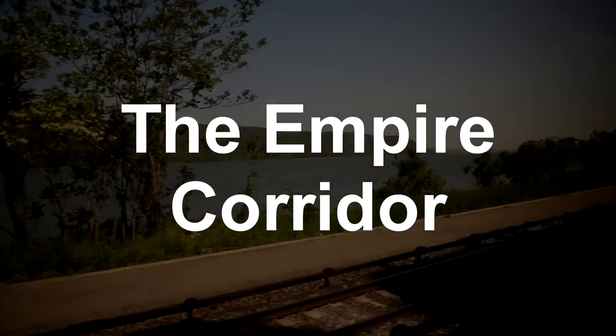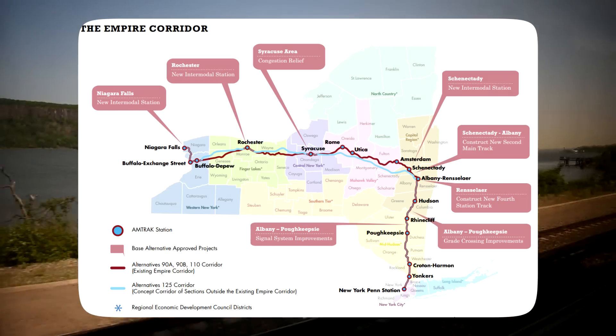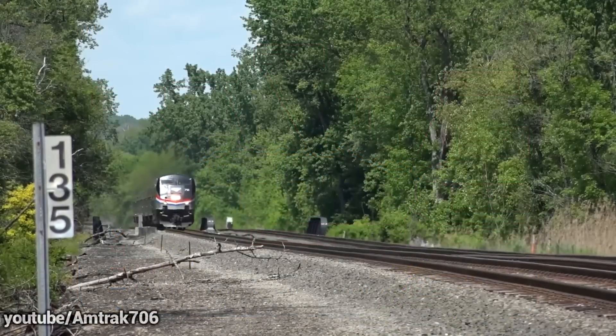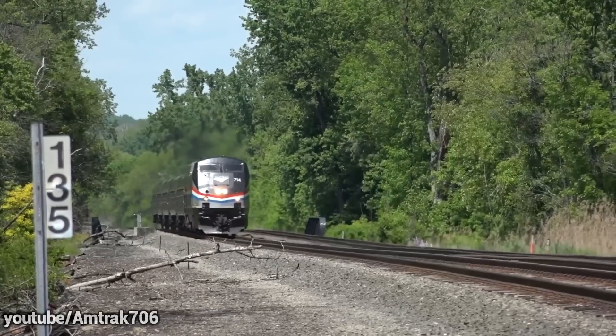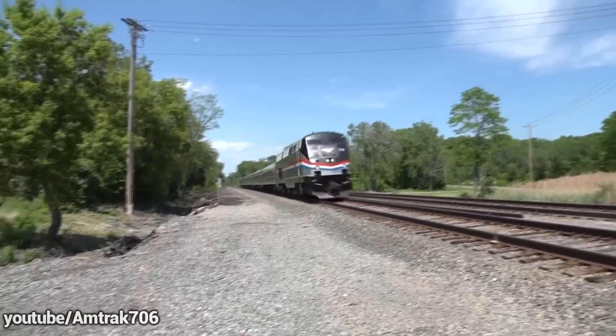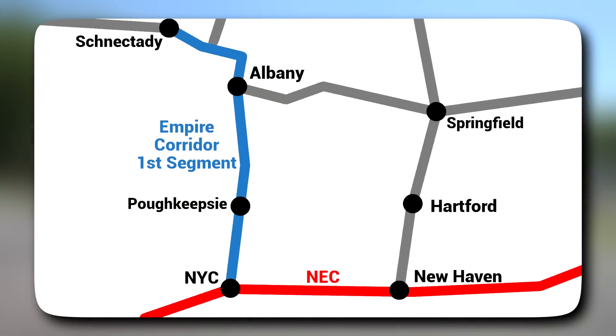When we talk about the Empire Corridor today, we're only going to be talking about the section from New York City to Schenectady — or just north of Albany. The actual Empire Corridor goes all the way from New York to Albany and then all the way to Buffalo, but covering all the issues with it would take a whole other video. We're just talking about the first segment: Metro North owns from New York to Poughkeepsie, and then Amtrak owns from Poughkeepsie to Schenectady — the section Amtrak could change tomorrow if it wanted.